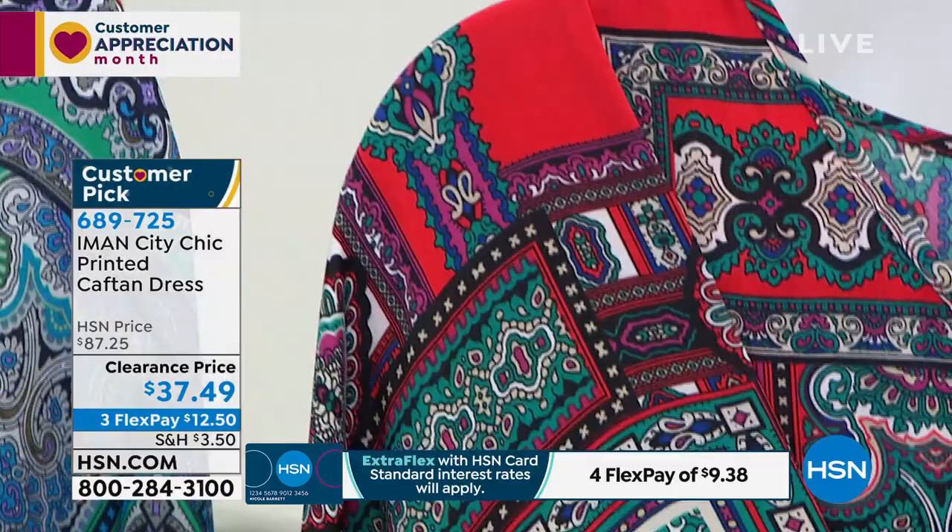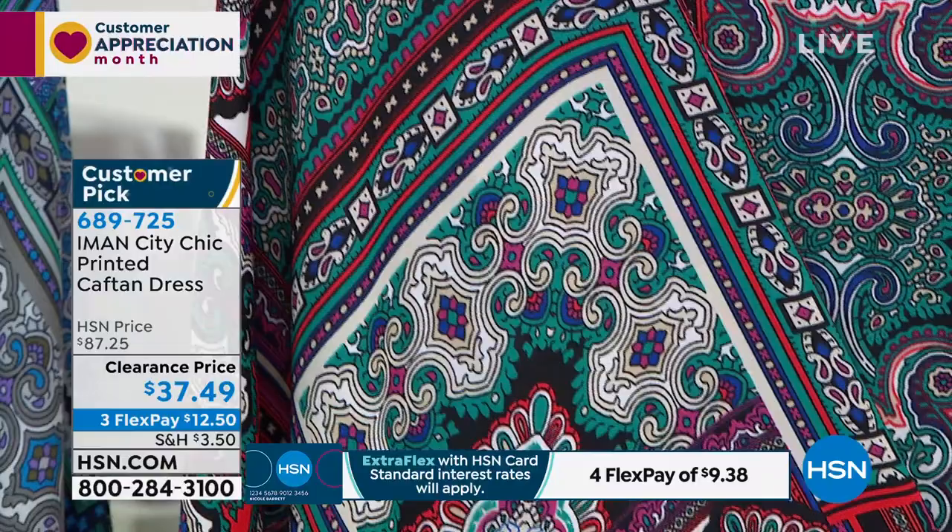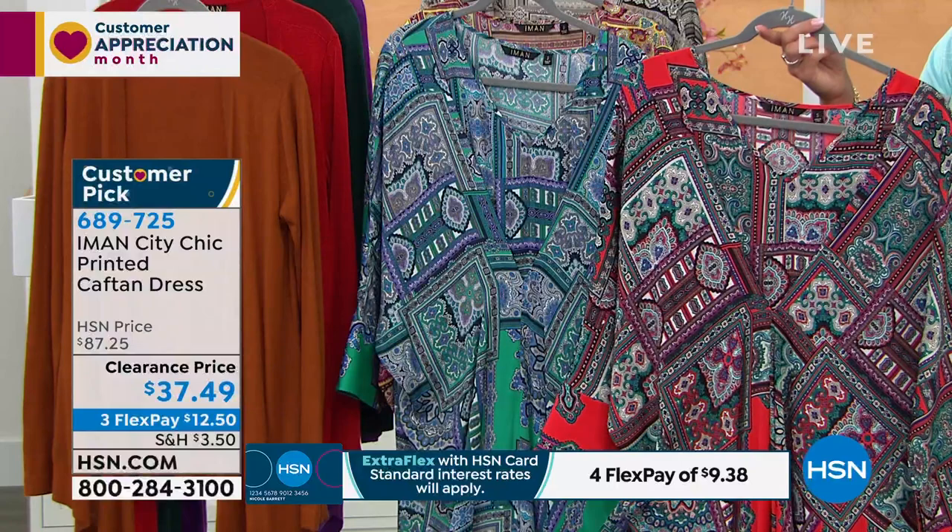They're not all over the place — there are splashes of it. And the green, I love because it has blue in it. Again, these prints are unique to Global Chic. You'll never see them anywhere else. This design is done only for Global Chic. You will never see it anywhere else.